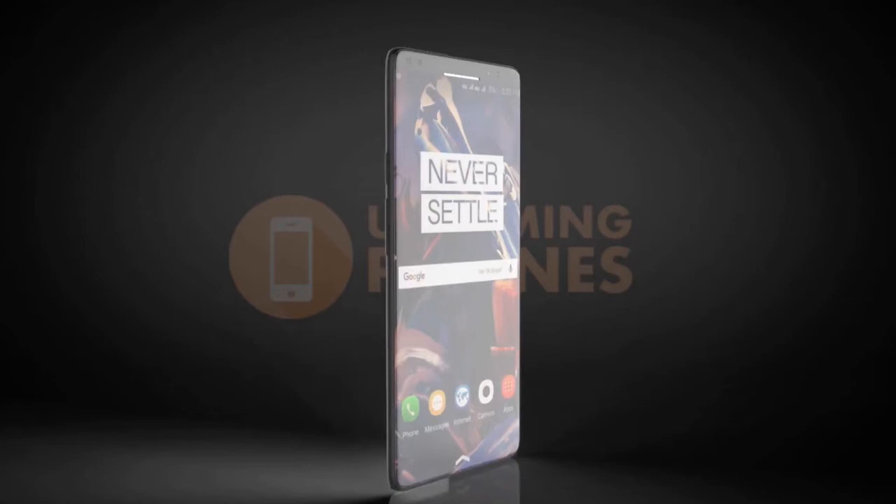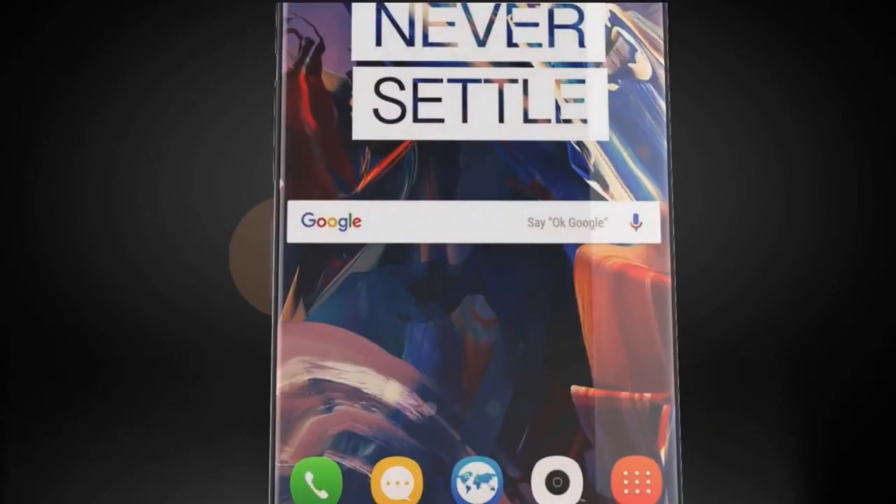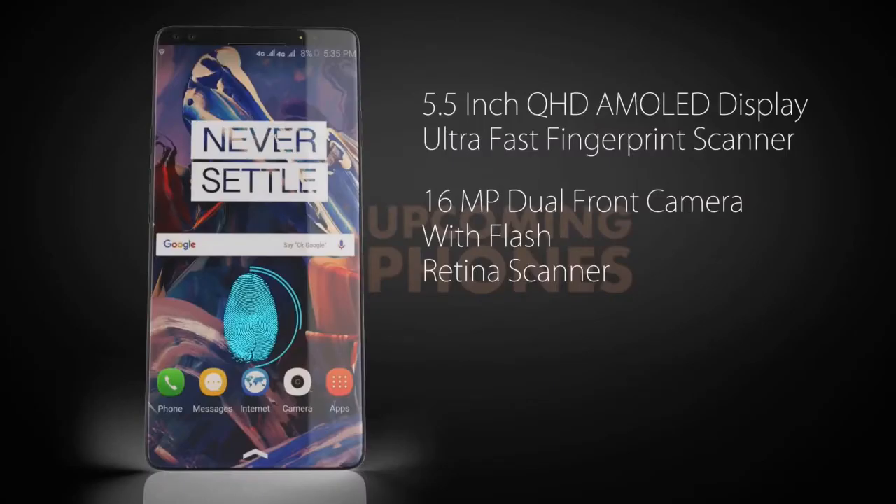Everything you want in a cutting-edge smartphone is present in the OnePlus 6 concept: a bezel-less display, waterproof design, impressive specs, and even a light-up logo for notifications — yes, you heard that right.